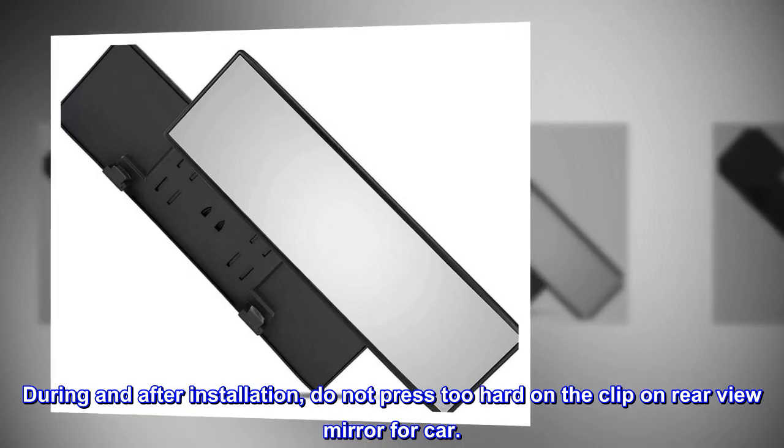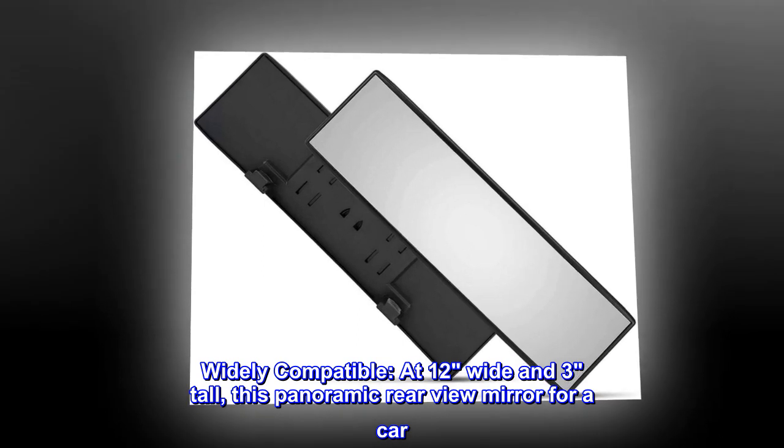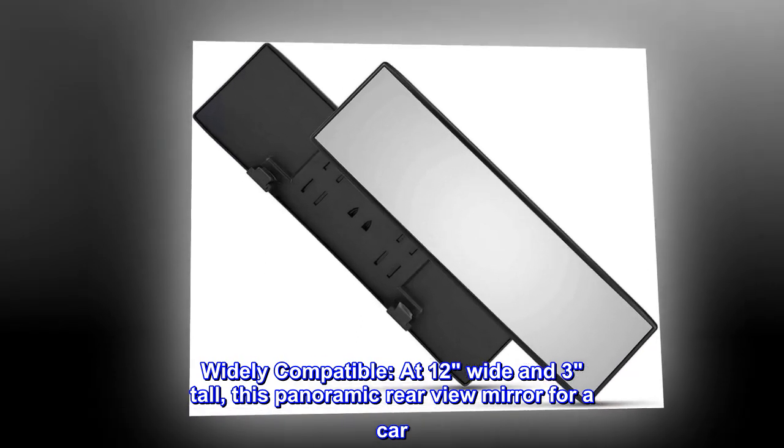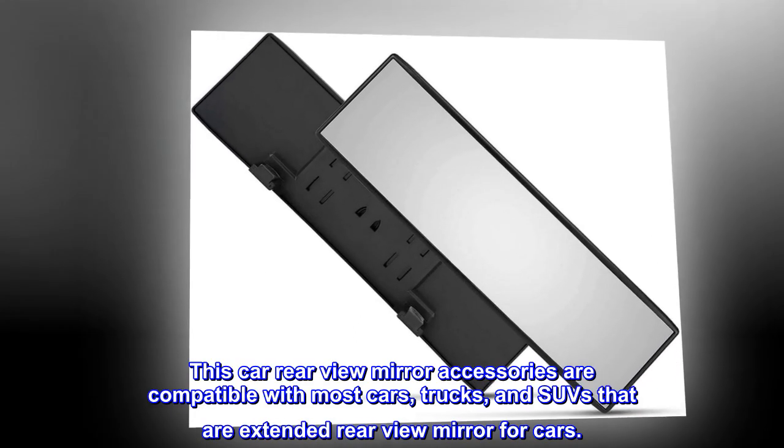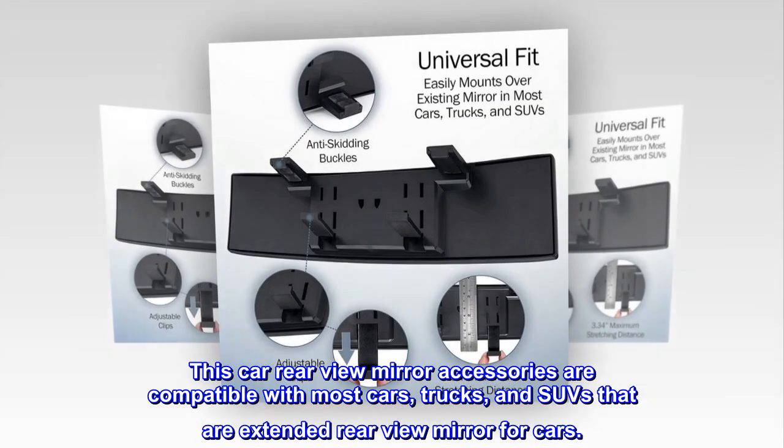Widely compatible: at 12 inches wide and 3 inches tall, this panoramic rear view mirror is compatible with most cars, trucks, and SUVs as an extended rear view mirror.